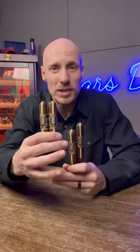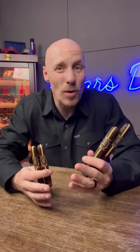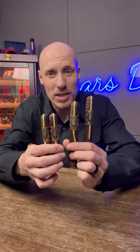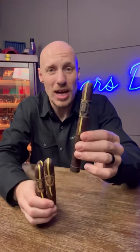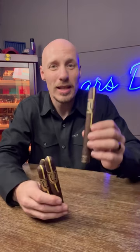A 5-inch cigar is generally going to smoke for about 45 minutes to about an hour, depending on the ring gauge. If you step up into a Toro size, this is a 6-inch cigar, this is going to be about an hour and a half smoke. And then your largest size, typically called a Churchill or sometimes a Corona Double, that's going to be a two-hour long smoke. It's really about how long you want to kick back, relax, and forget the worries of the world.